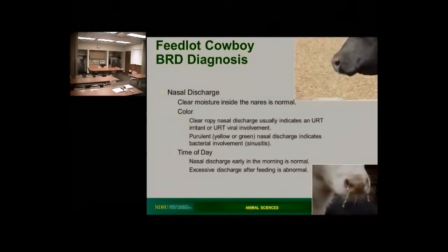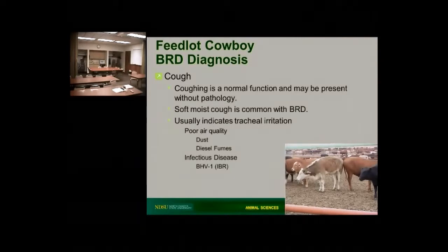Another thing you might notice is nasal discharge. A clear nasal discharge really is fairly normal unless it's too much — it might indicate some upper respiratory tract irritation from either the trachea or the nose itself. When it gets really colored, nice and thick and either white or green, we know we've probably got some type of bacterial infection going on. Typically in the morning you'll see nasal discharge; if you see one in the afternoon, that calf needs a closer look. Coughing can be a sign, though it's not always associated with lung issues or pneumonias — it's usually an upper respiratory tract irritation. A soft, moist cough is more indicative of pneumonia rather than that loud, harsh barking sound typically from the upper respiratory tract.